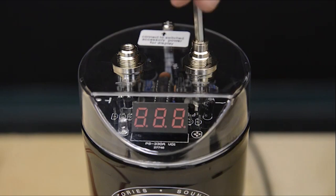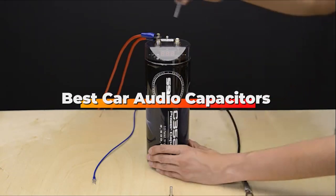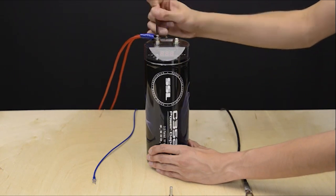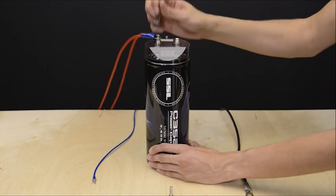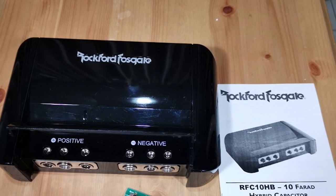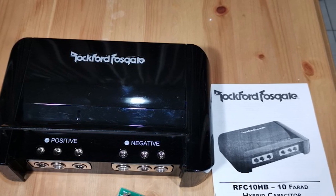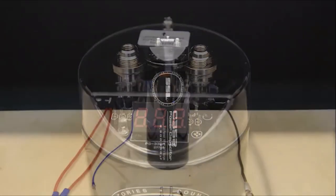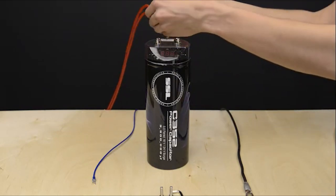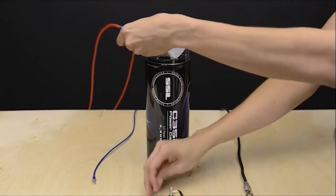Hello guys, in today's video we're going to check out the best car audio capacitors this year. I made this list based on my personal opinion, and I've tried to list them based on their price, quality, durability, and many more. To find out more information about these car audio capacitors, you can check out the description below. If you want to get the best quality car audio capacitors according to your needs, then watch the video till the end and then decide to buy.